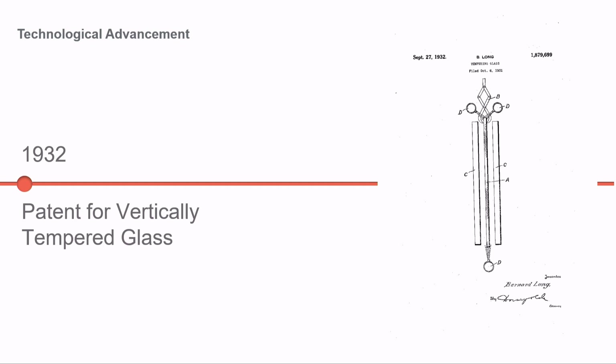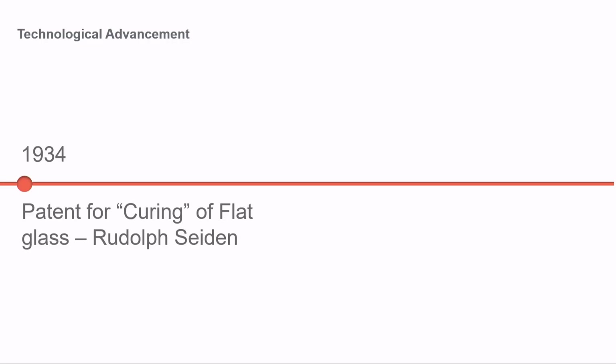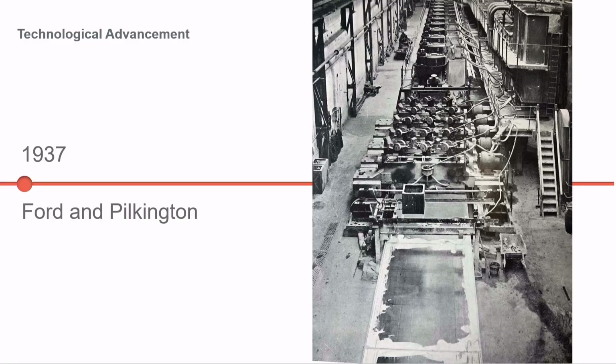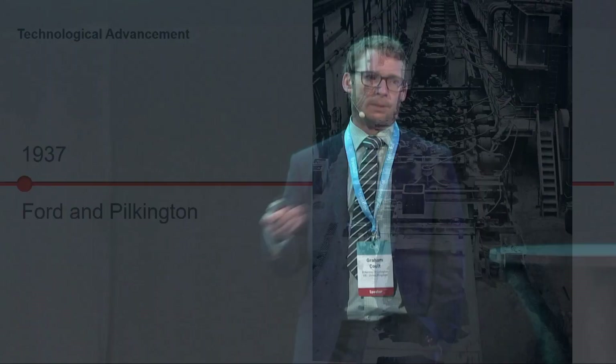In 1932, we were getting some more current production methods. Vertically tempered glass in 1932 was more efficient and allowed tempering of larger sheets. In 1934, there was quite an obscure Austrian inventor with the first patent for curing of flat glass — meaning tempering the flat glass. In 1937, the mechanization of flat glass was really pushed forward with an arrangement between Ford and Pilkington for the development of their automobiles.